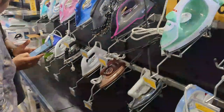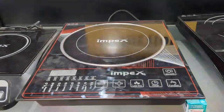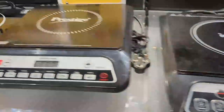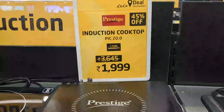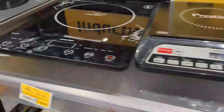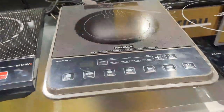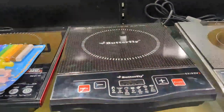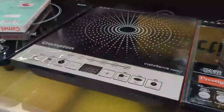Next, we will see the induction stove. Induction stove has a great variety. This is the Impex brand. Next, this is the Prestige brand — the glass stove priced at Rs. 1,000. This is the Havels at Rs. 3,350. This is the Butterfly brand at Rs. 2,650.